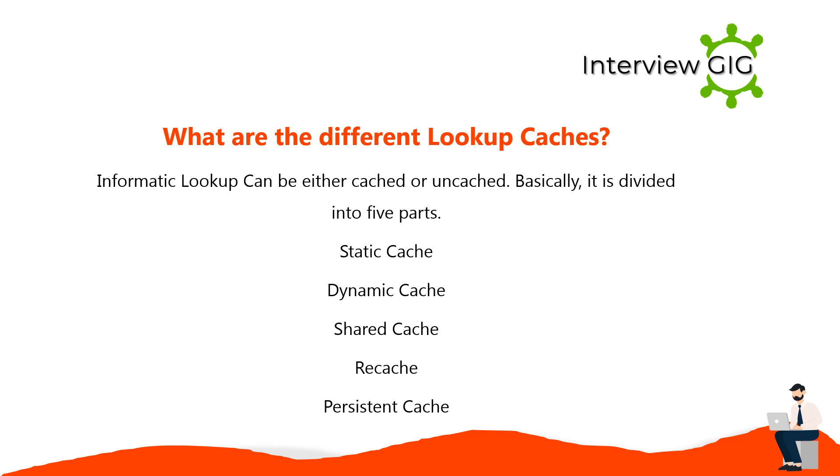Informatica lookups can be either cached or uncached, and are divided into five types: static cache, dynamic cache, shared cache, recache, and persistent cache.